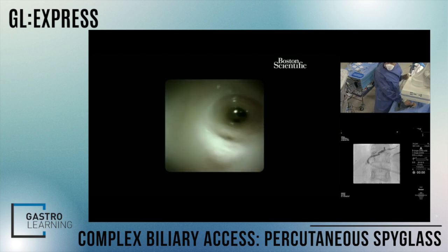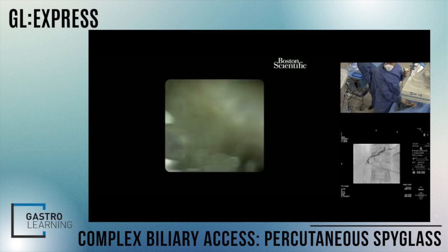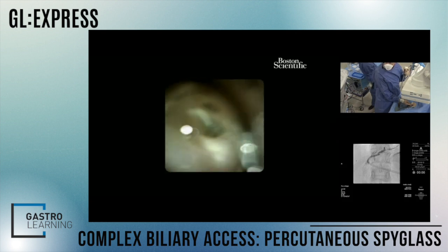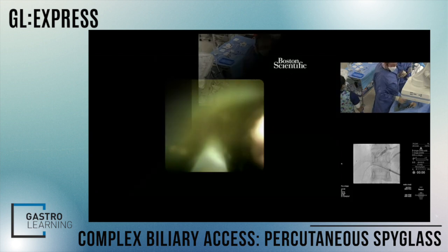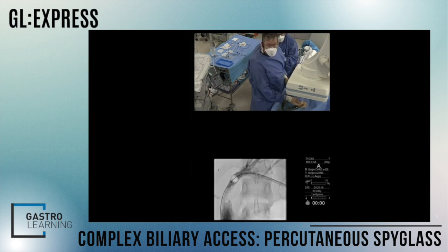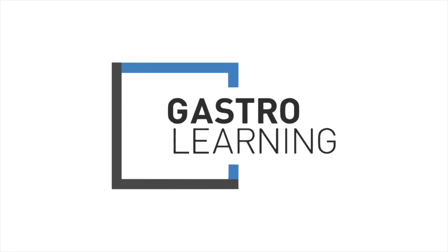We were worried initially there might be lots of stone up there, but it doesn't seem to be the case — we've done a pretty good job. Let's come out with this scope, put the balloon in, and then place a drain. Injecting contrast — keep injecting. I think that's a great result actually.